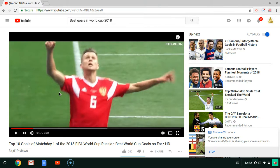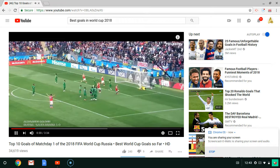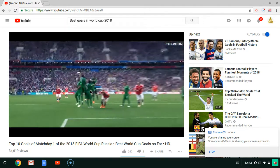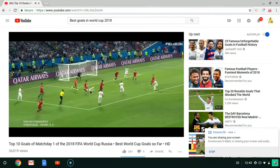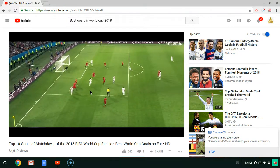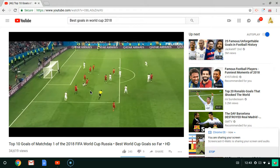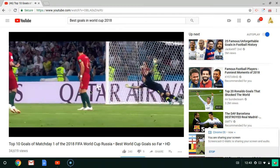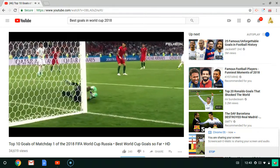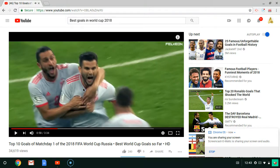I couldn't really see his foot — I couldn't tell if that was a chip or just a shot. That is a nice curve.